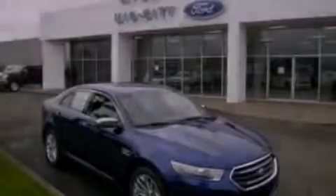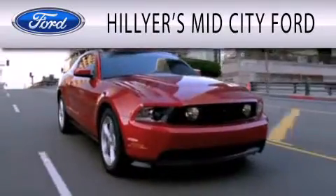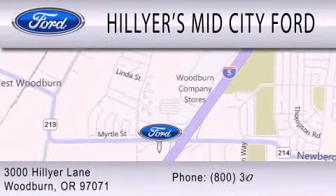Please call today to reserve this vehicle for a test drive. Hillier's Mid-City Ford is dedicated to doing everything possible to ensure that the experience you have selecting your next vehicle is as pleasant as possible. We are located at 3000 Hillier Lane in Woodburn.